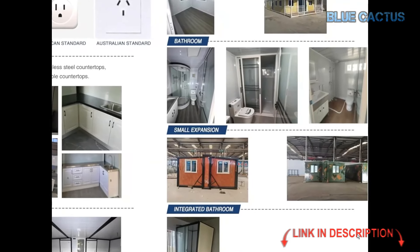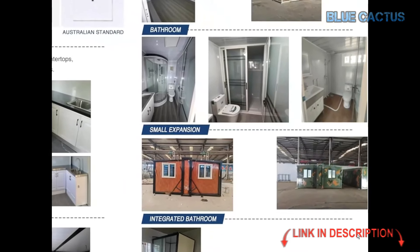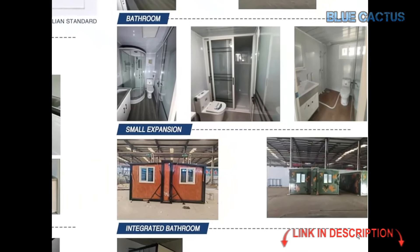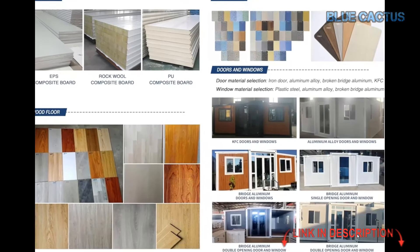These panels keep your tiny home energy efficient and comfortable year-round. The aluminum steel plate connecting parts ensure stability and strength. For the windows, alloy steel with double-layer glass is used, designed for insulation and durability.